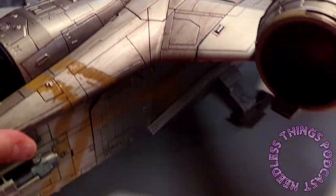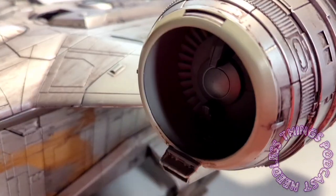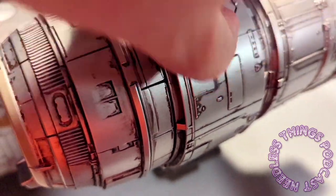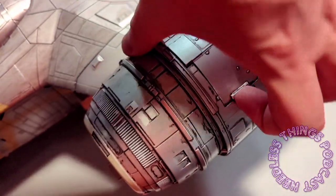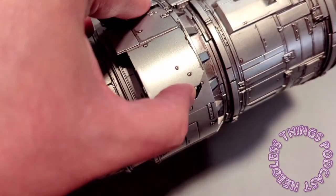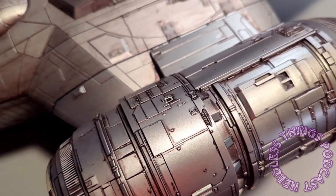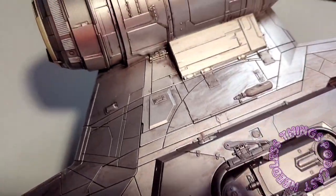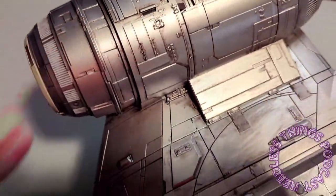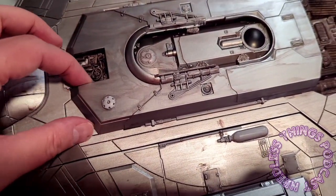Let's get a bigger view of the ship. All over this thing there are panels that can be removed to show details inside and to recreate the look after the Jawas have scavenged off of it. Some of them clip into place pretty easily, some need a little more work. Up here is a cool feature - this panel pops off and reveals the escape pod right here.